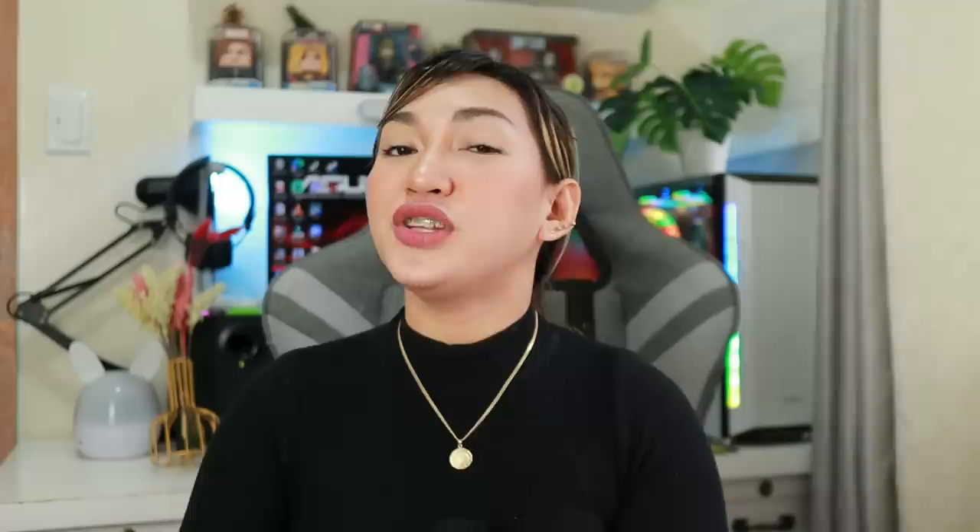If you want to purchase the Huawei Nova Y61, I'll also provide the links and promos in the description box. Grab it now to avail of their pre-order promo — a free coffee mug worth 999 pesos! I hope you enjoyed the video. Don't forget to like and share this video with your friends, comment your favorite feature down below, and subscribe if you haven't yet. See you in my next video — take care and bye!